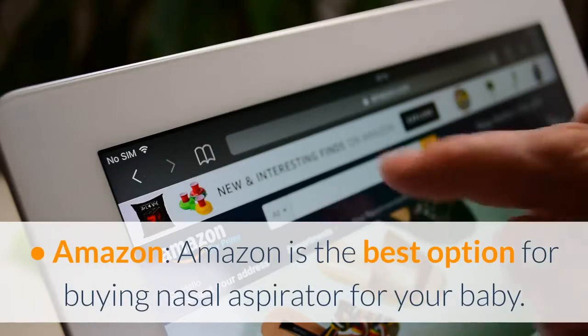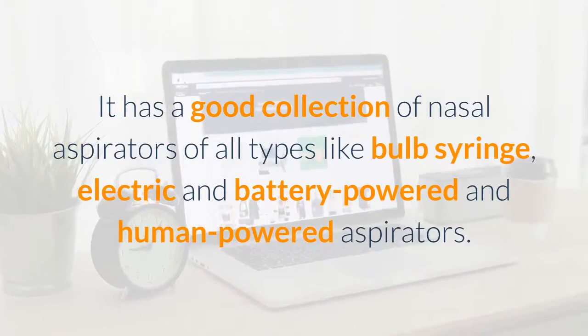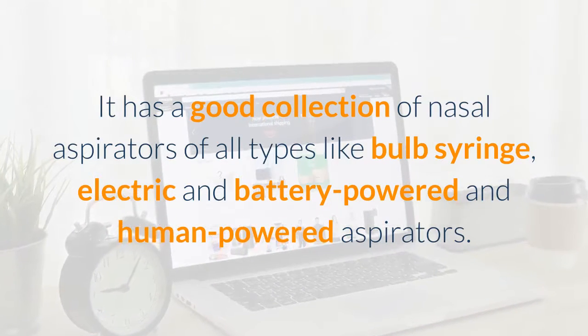Amazon is the best option for buying a nasal aspirator for your baby. It has a good collection of nasal aspirators of all types, like bulb syringe, electric, and battery-powered aspirators.